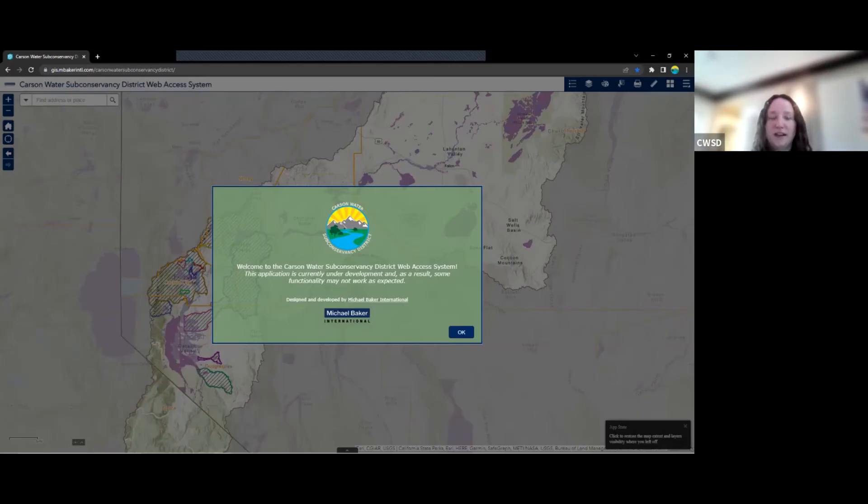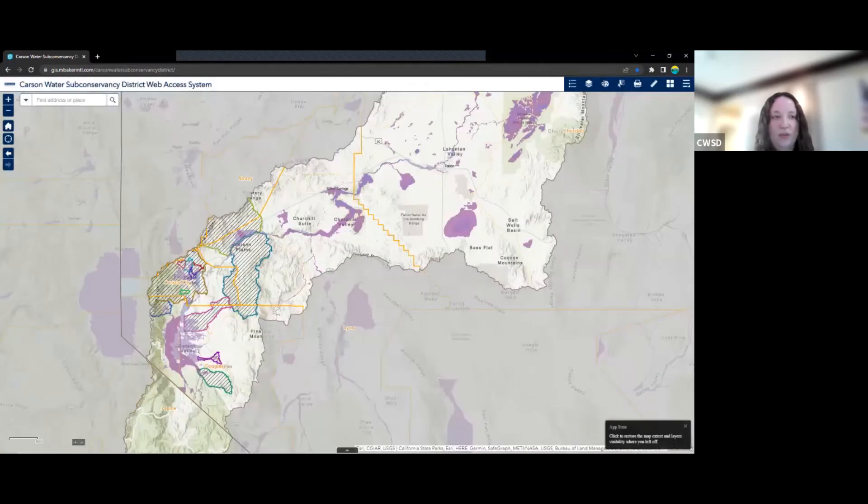Originally this demo was in two parts, so I'm going to do both parts in one go. The first part will focus on the standard web map functionality and interface available within the application so far, and the second part of the demo will focus on the customizations that Michael Baker International has implemented. Here on this initial screen, we see the splash screen, which we can customize. Currently we have CWSD's logo and Michael Baker's logo here. I'm going to go from the upper left-hand corner of the application around and show you the different widgets and what they do.